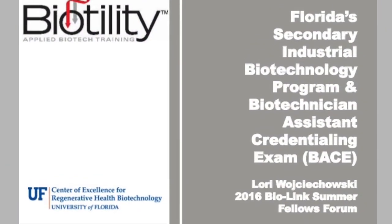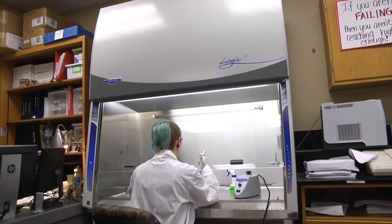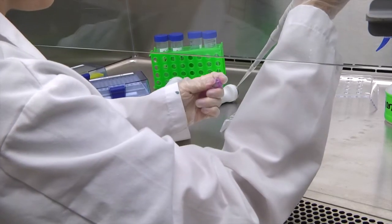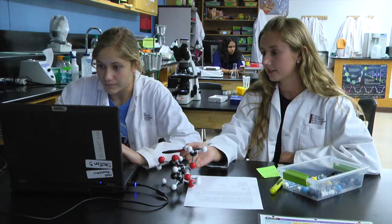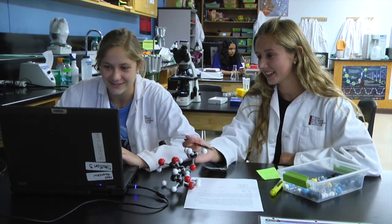The industry certification is an exam called the Biotechnician Assistant Credentialing Exam. Basically, students who pass this exam should be able to work right away as an assistant in a professional laboratory. It shows potential employers that students can do micropipetting, PCR, and gel electrophoresis, and can analyze those results — so that training is already out of the way for the employer.